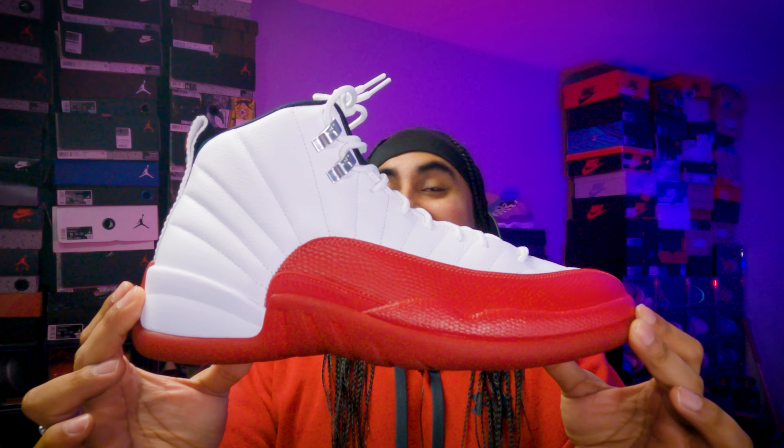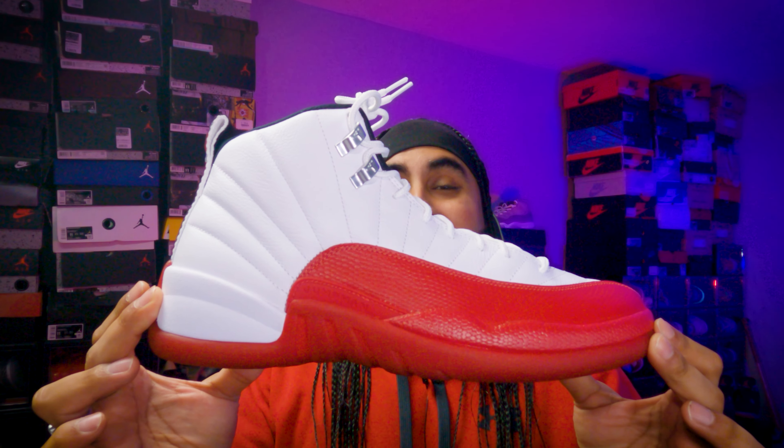That's right, guys — another OG for 2023, and this time it's a much anticipated OG. Hey presto, shabang — this is the Jordan 12 Cherry.